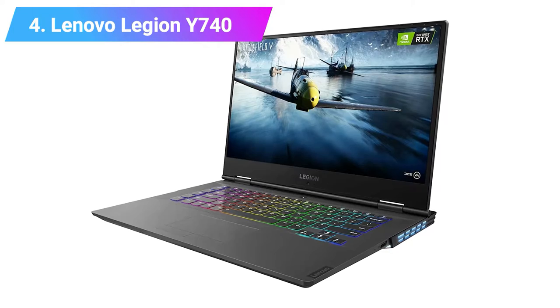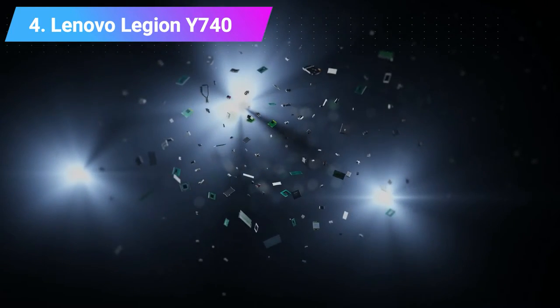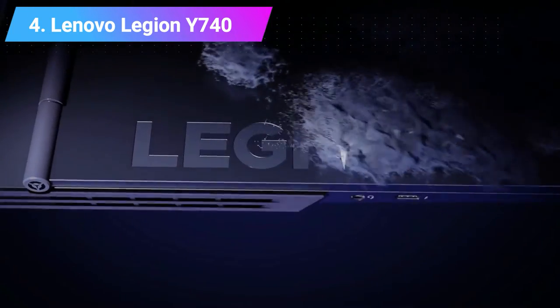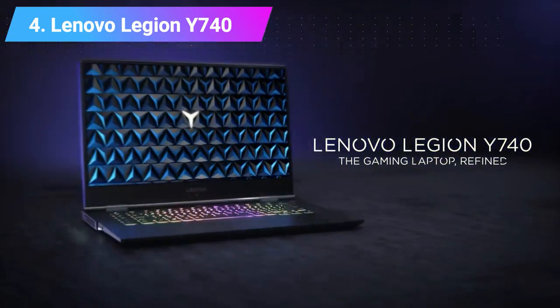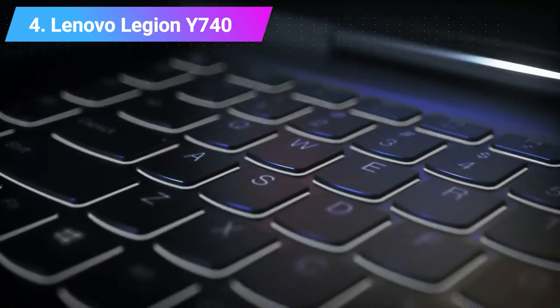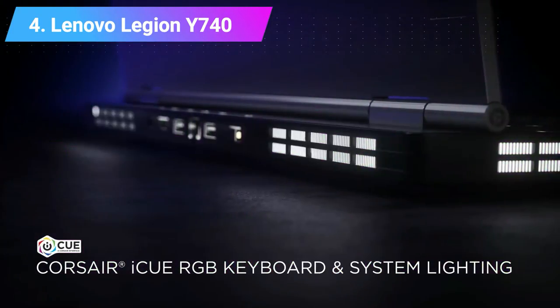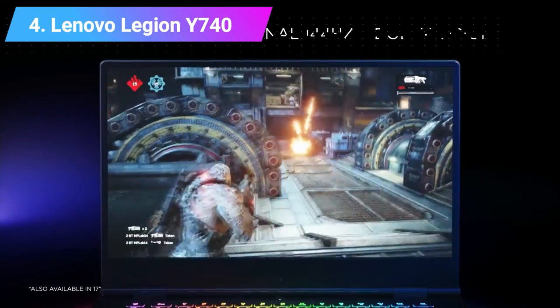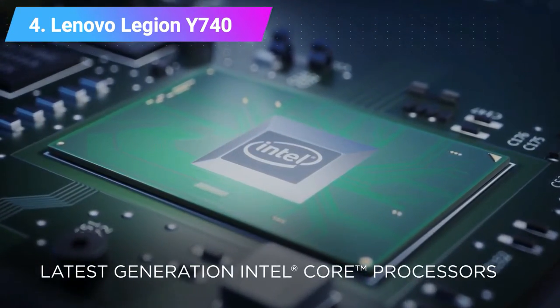Number 4: Lenovo Legion Y740. CPU: 8th and 9th Generation Intel Core i7. Graphics: NVIDIA GeForce GTX 1660 Ti to RTX 2070 with Max-Q. RAM: up to 32GB. Screen: 15.6 inches 1920x1080 IPS anti-glare with G-Sync. Storage: up to 1TB SSD with dual-drive configurations. Connectivity: Killer Wireless 802.11ac 2x2, up to Bluetooth 5.0, RJ45 Ethernet. Camera: 720p HD.